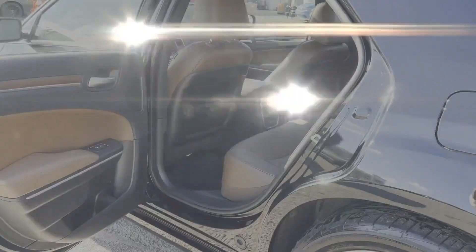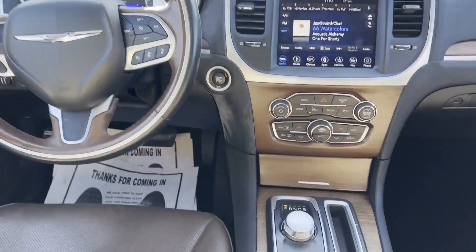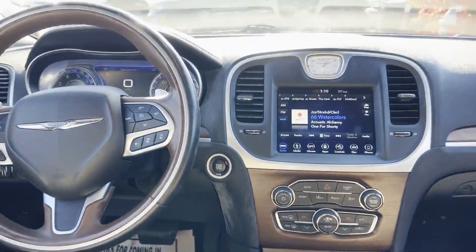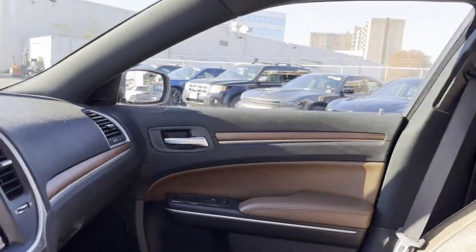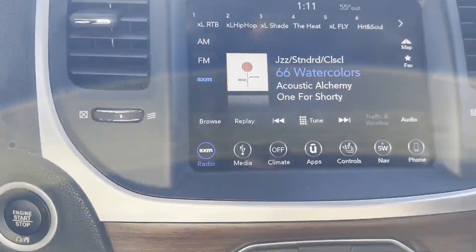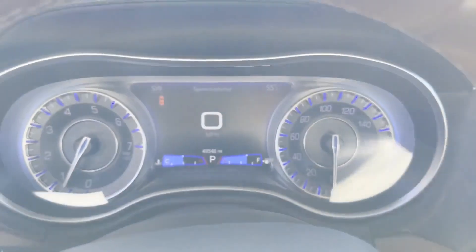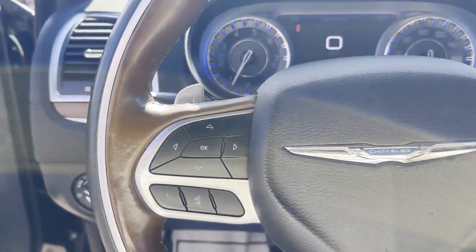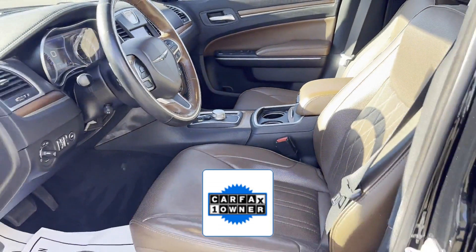Satellite radio, premium sound system, multi-zone air conditioning, heated side view mirrors, leather seats, wood grain trim, backup camera, passenger seat adjustable lumbar support, memory seat, cooled front seats, heated rear seats, HID headlights, power driver seat, power passenger seat, pass-through rear seat, Bluetooth, brake assist, and keyless start.